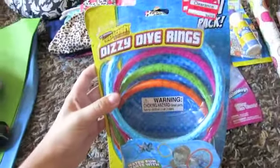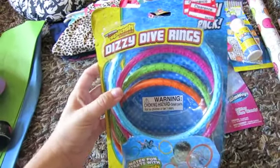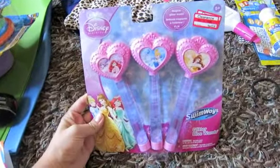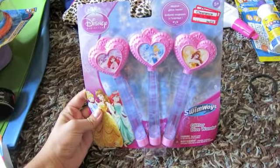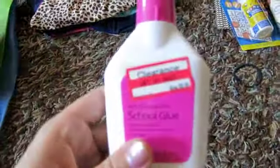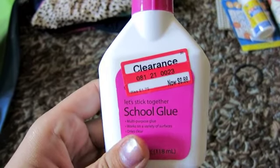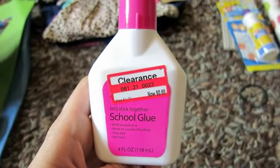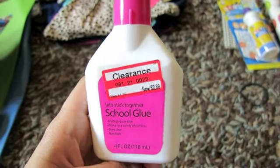I got these swim rings — they were $1.48. I'm going to put them back for Easter baskets next year. These princess ones were $2.98. A little bottle of glue because we go through a lot of it, and it was 88 cents. I also got two pairs of children's scissors and those were 68 cents for two pairs.